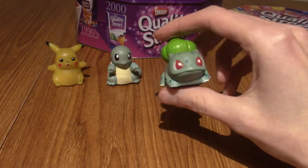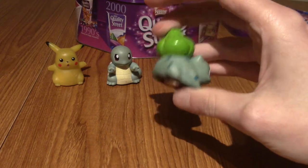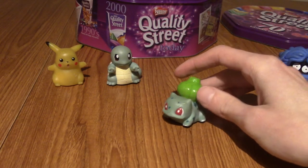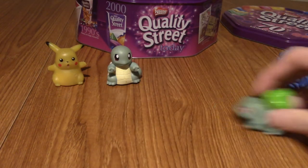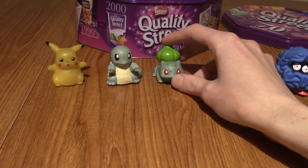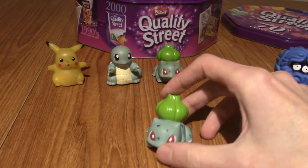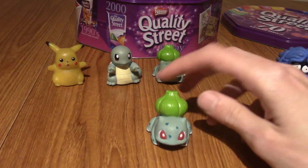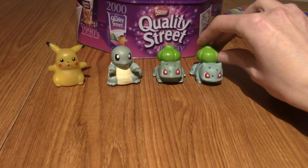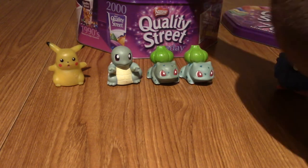Next up is Bulbasaur. I'm fairly sure I've got two Bulbasaurs, because as I mentioned I did buy some from other kids when they got bored of Pokemon — how is that even possible? He actually goes a bit further than some of the others, but yet again they really do not travel great. And there is my second Bulbasaur — same as the first. There weren't really any quality issues with these things as far as I could tell, because I do have a few doubles.